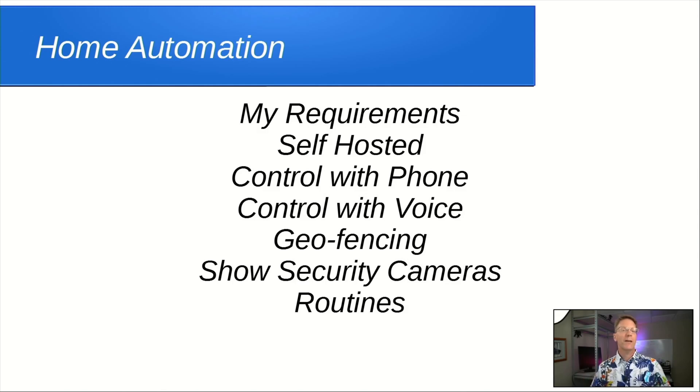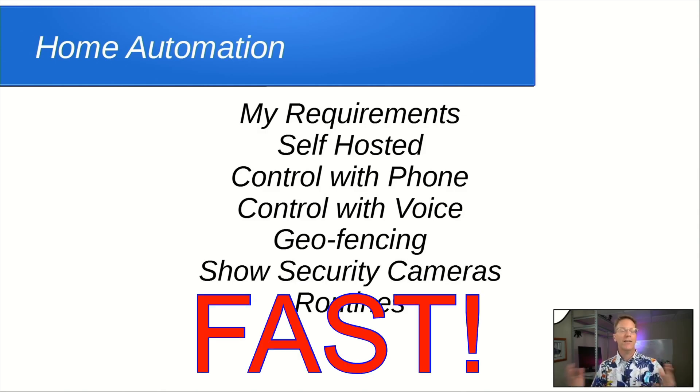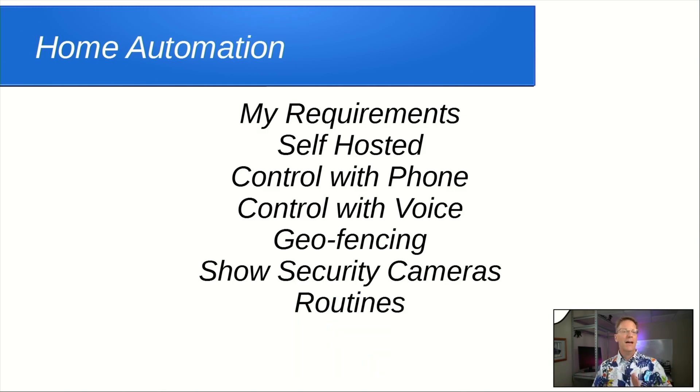I have different requirements. With a self-hosted system, you have much better reaction times and lights turn on and off much faster. I want to be able to control it from my phone from anywhere, I want it voice controlled, I'd like to do geo-fencing, and I'd like to show my security cameras — not all systems do that — so we need an app on the phone or TV that can handle that.